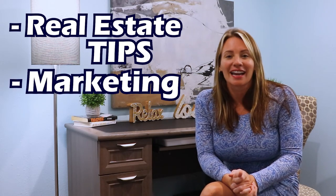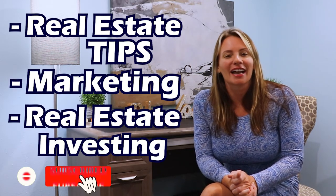If you got something out of this video, please hit the like button — it really does help our channel. Be sure to subscribe and share this video. And for the best in real estate tips, marketing, and real estate investing, please check out more of our videos. See you next time!